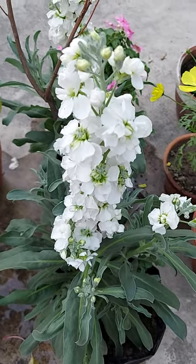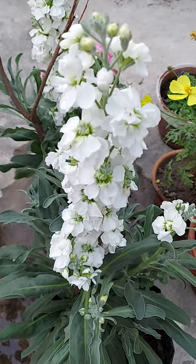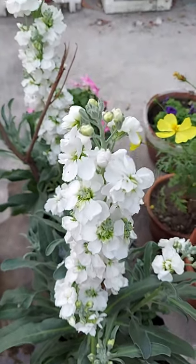Welcome today to another very beautiful flower, commonly known as stock, tenwick stock, brown-ton stock, and its scientific name is Mathiola inkana.